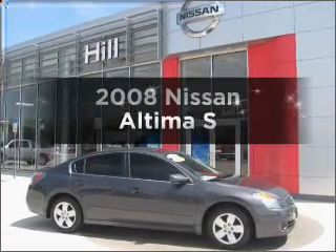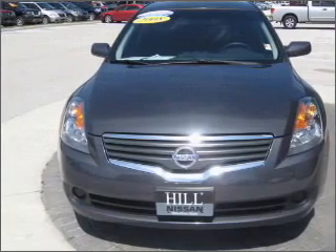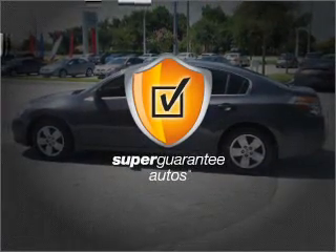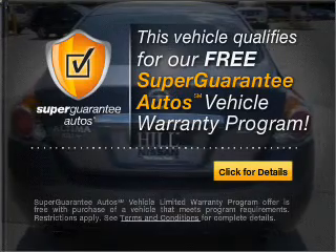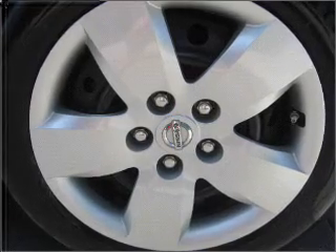Check out this 2008 Nissan Altima — everything you need under one roof with this great vehicle. With an efficient four-cylinder engine connected to a smooth-shifting automatic transmission, this vehicle qualifies for our free Super Guarantee Autos Vehicle Warranty Program. Buy a vehicle and get a free warranty from us, only at everycarlisted.com.